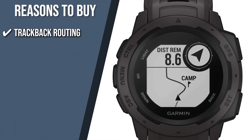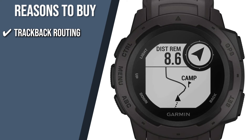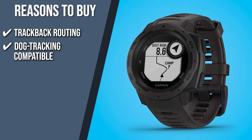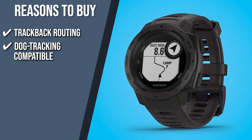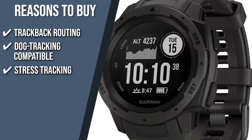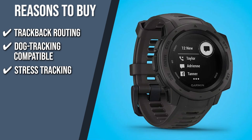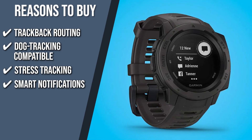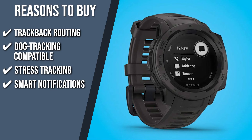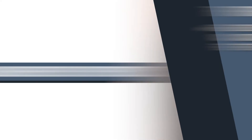The team recommends this purchase based on the following. Trackback Routing: With the help of trackback routing, you may take the same path back to your starting position and perhaps remove the element of guesswork as you travel to new and challenging heights. Dog Tracking Compatible: To get notifications and status updates for your dog right on your wrist, you can connect with the Astro or Alpha Dog gadgets and apps. Stress Tracking: You can monitor your stress level as it is determined by your heart rate variability, which allows you to determine if your day is peaceful, balanced, or stressful. Smart Notifications: If you pair this device with a compatible smartphone, you can receive emails, texts, and notifications directly on your watch. The thing you should know before you buy the product is, the results may be a bit inaccurate on the first try, but they improve with repeated use.